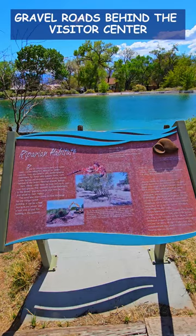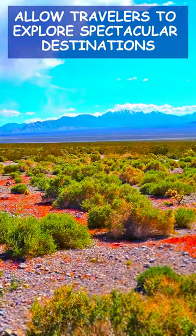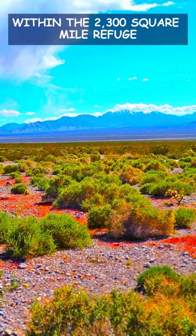Many hiking trails and dirt gravel roads behind the visitor center allow travelers to explore spectacular destinations within the 2,300 square mile refuge.